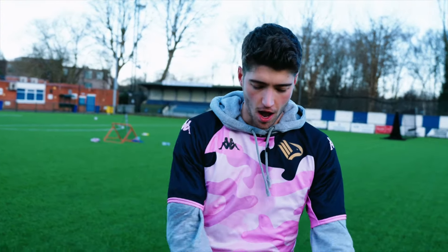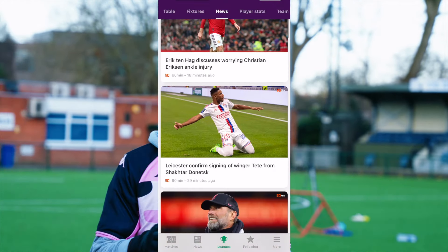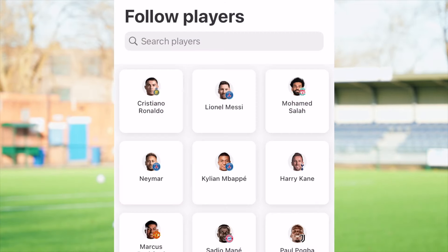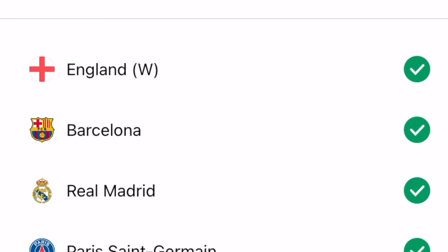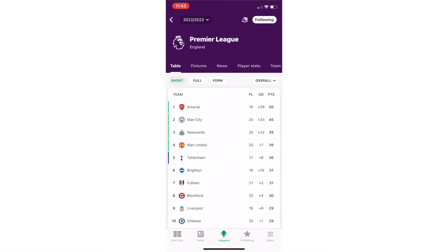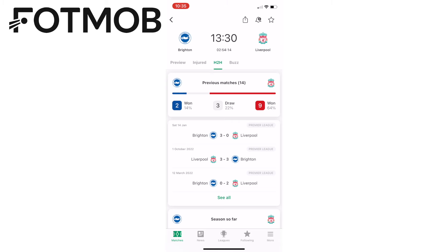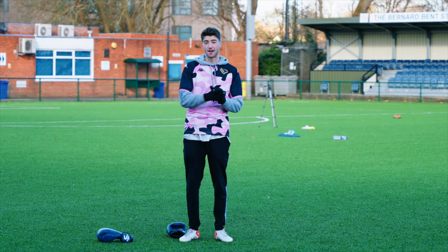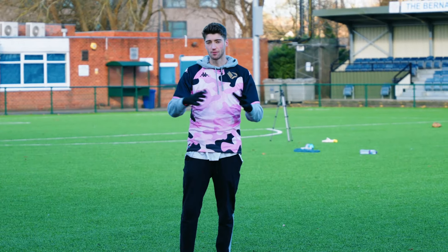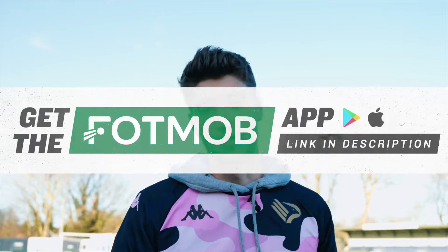Before the rest of the video, a word from today's sponsor: FotMob. FotMob is a completely free app that every football fan needs. With real-time updates you can follow all your favorite teams and leagues, get stats and analysis for post-game debates, and track individual player performance. It has live scores on your lock screen, in-depth data from all tournaments and leagues, player ratings, and live commentary. The interface is super easy to navigate — you can check the latest news around any fixture. Download FotMob now via the link in the description.